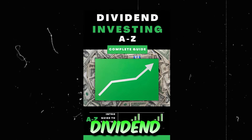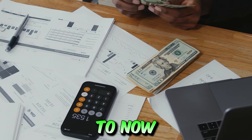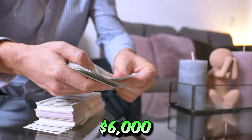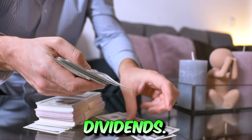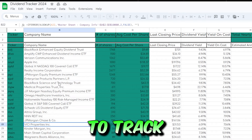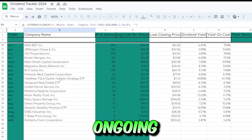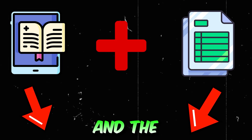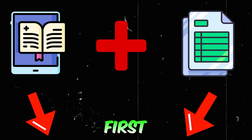I just finished my brand new dividend investing ebook where I share exactly how I went from zero to now over seven figures invested and how I earn more than $6,000 per month in dividends. I also finished my custom dividend tracker that you can use to track your dividend income progress on an ongoing basis. Make sure to grab yourself a copy of my dividend investing ebook and the new dividend tracker today — it's the first link in my description.